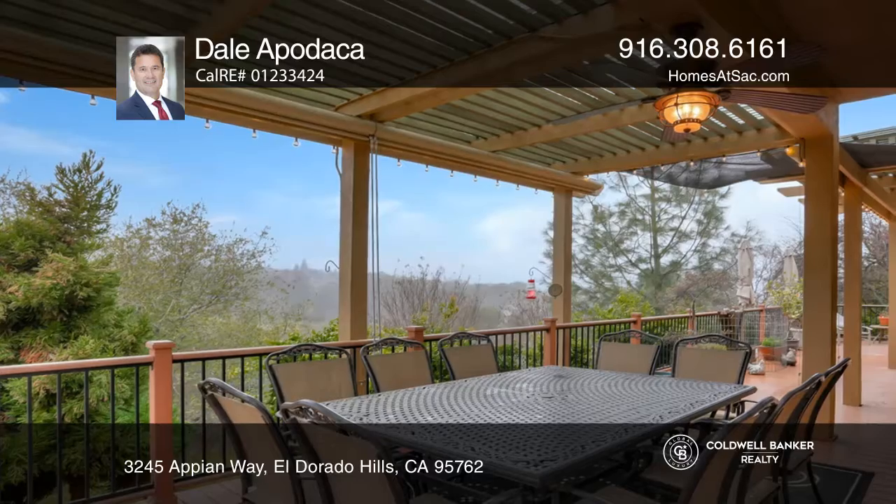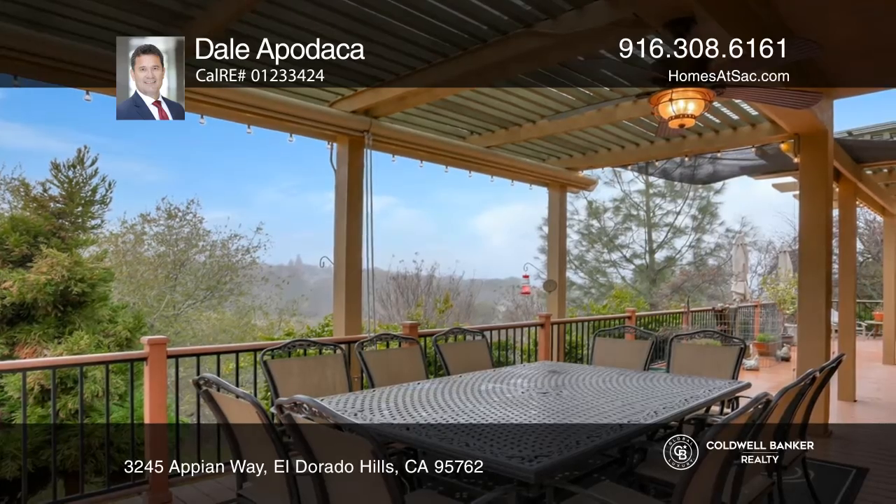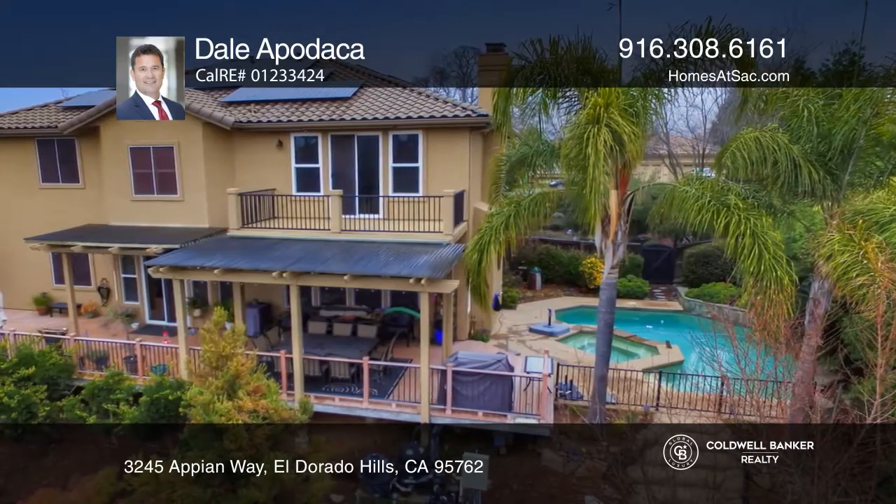Enjoy the balcony in the master suite, the patio deck, the swimming pool waterfall and spa, and the large private backyard.